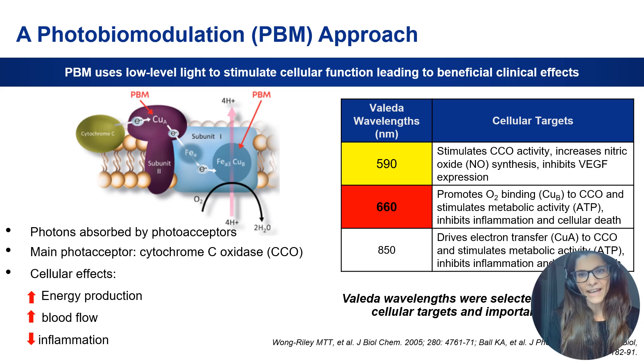All three wavelengths have particular effects on the cells in terms of improving visual function and the metabolism of the cells. One of the most important modes of action of the three wavelengths is the activation of cytochrome C oxidase, which is the main photoacceptor in humans. This increases the proton gradient, which improves ATP production and therefore enhances the metabolic activity of the cells — giving us more energy production, more ATP, and increased blood flow.